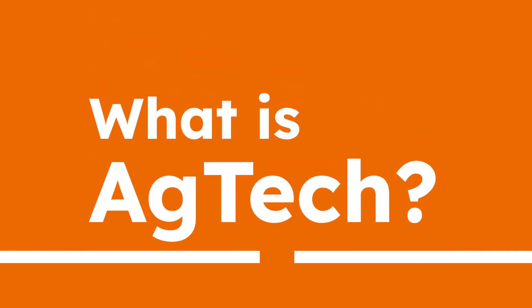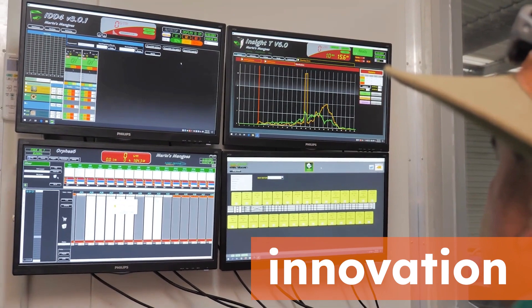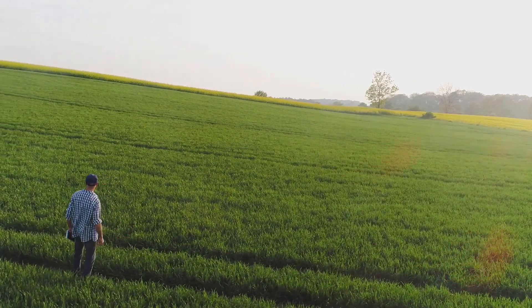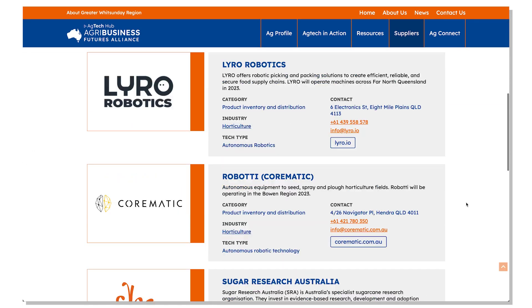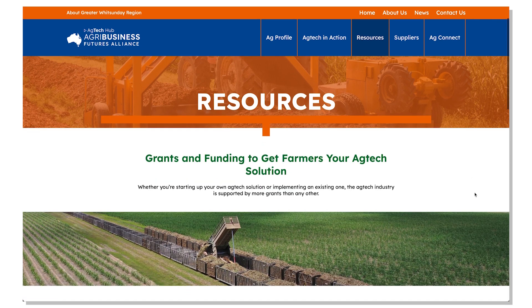What is Ag Tech? Ag Tech is a broad term for innovative technologies and methods being used in agriculture to improve crop yields, reduce cost and reduce waste in the production of food. The Greater Whitsunday Ag Tech Hub supports producers and businesses to better understand Ag Tech solutions and connecting them with service providers and investors.